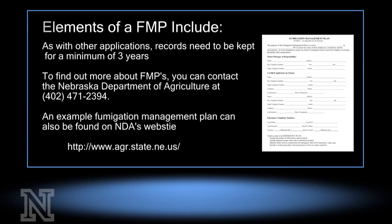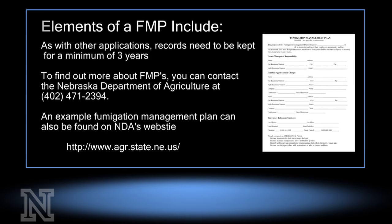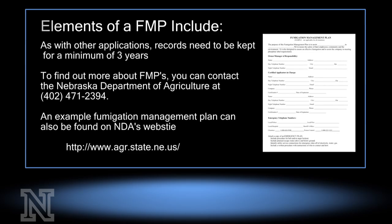To find out more about FMPs, you can contact the Nebraska Department of Agriculture at 402-471-2394. An example of a fumigation management plan can also be found on the NDA's website.